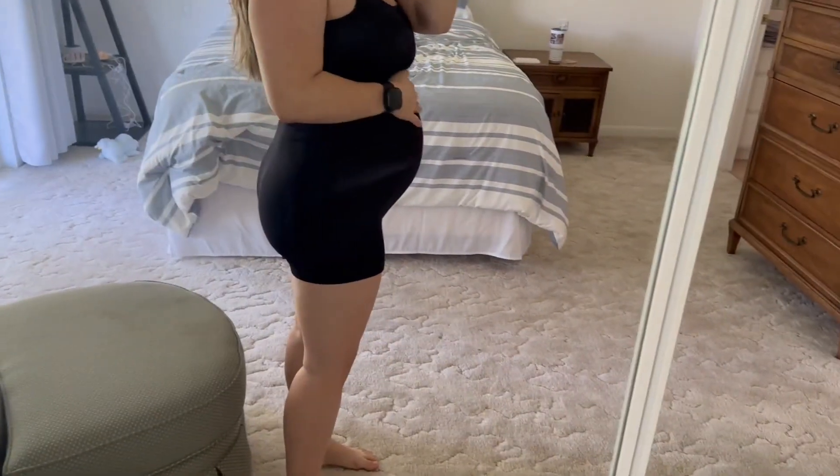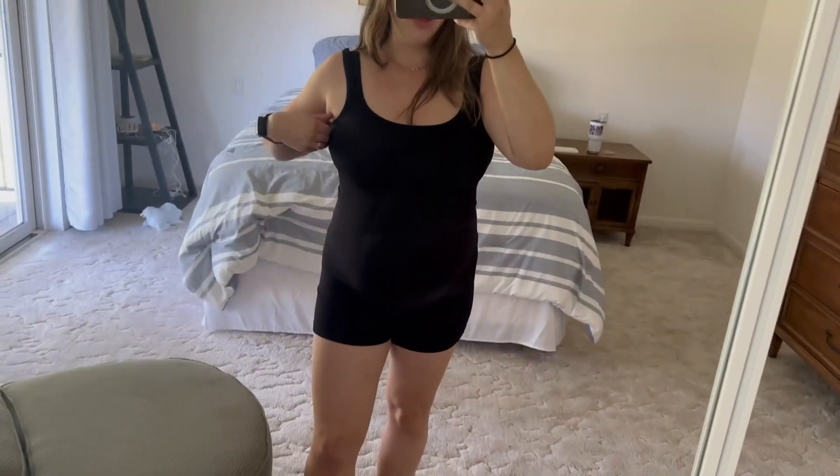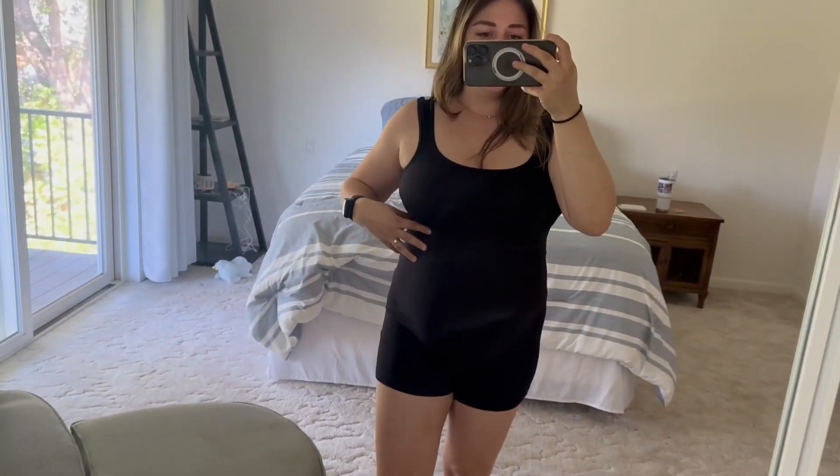I got size medium. I am 31 weeks pregnant, I am about 170 pounds, and my pre-pregnancy weight is 155.